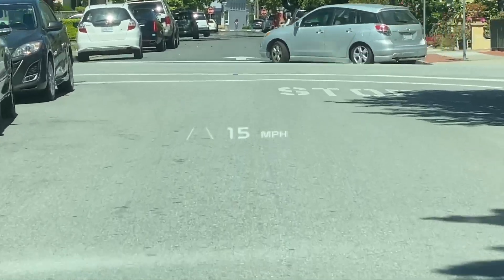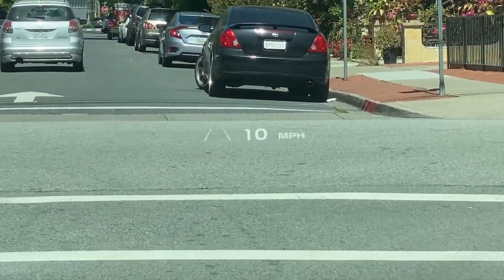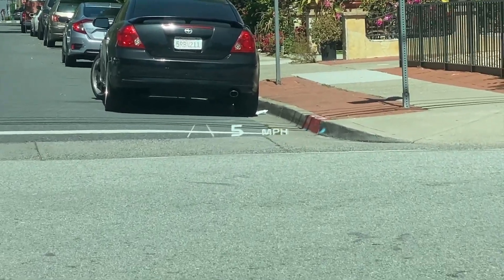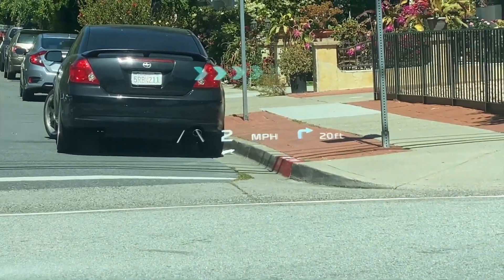What is impressive though is how quickly it recalculates the route if you go off course. Usually it's within a half block or so, as in this case. Route recalculating. Turn right onto Cormoneda Avenue and then turn right.